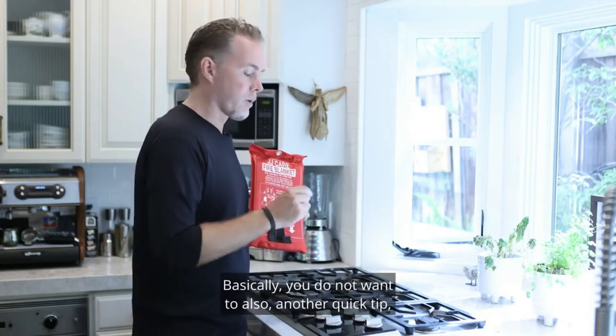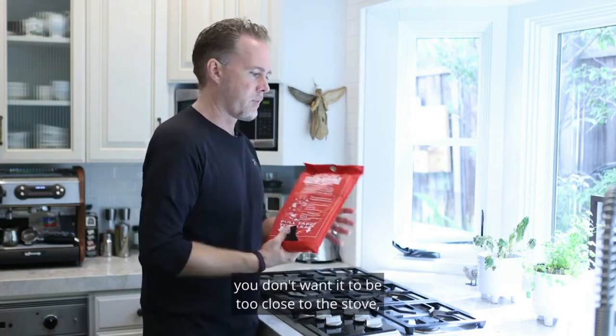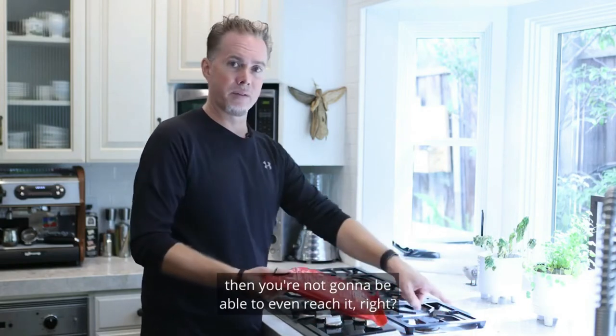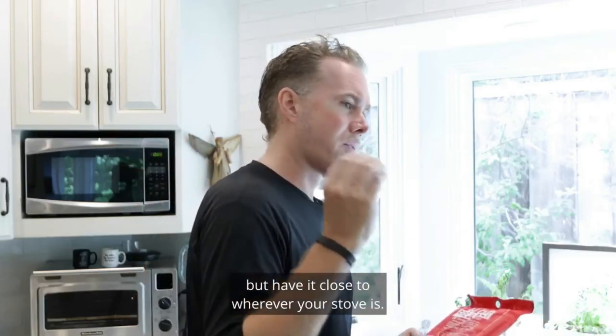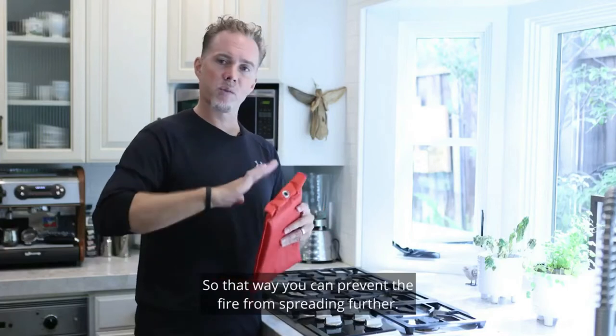A quick tip on placement: your stove is here, and you don't want the fire blanket to be too close to the stove, because if a fire is starting on the stove, you're not going to be able to reach it. So have it in a cupboard or your pantry, but close to wherever your stove is, so you can prevent the fire from spreading further.